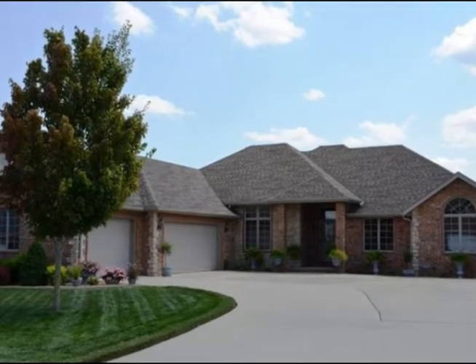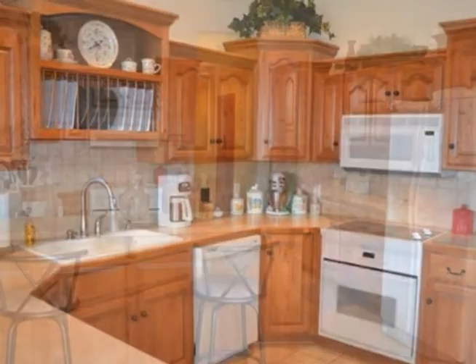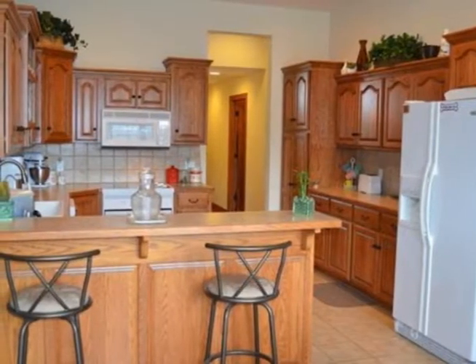Quality is evident in this beautiful all-brick four-bedroom ranch in the Lakes at Wild Horse. It sits on a very level lot with an extra large driveway.